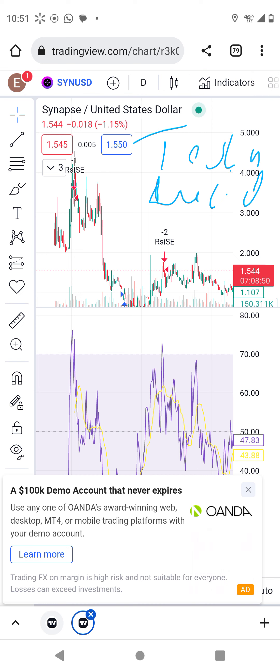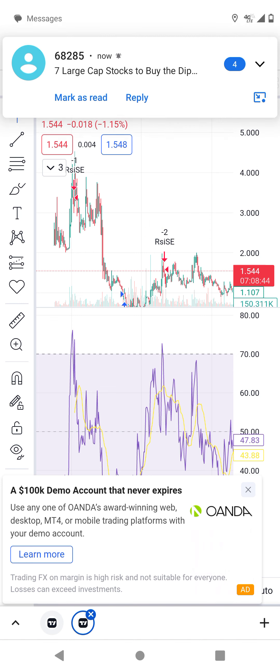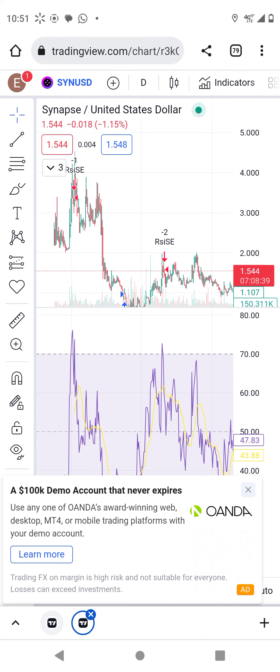When you talk about Tesla and Lucid, then there's also Rivian — these are still moving together. Another group: when you talk about NIO, you bring in XPeng.